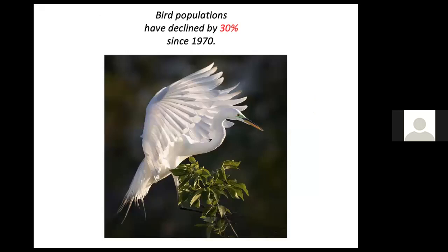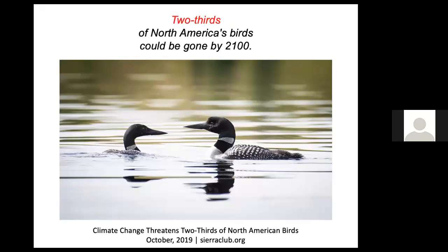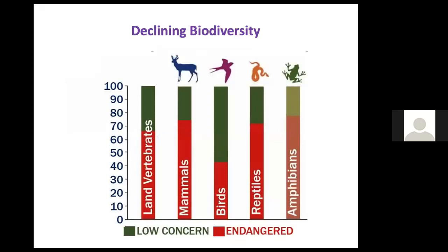Bird populations have declined dramatically in the last half century, and everyone who is a bird watcher or who feeds birds has seen this decline. Two-thirds of North America's birds could be gone by 2100 unless people start doing a lot of things very differently. It's not just the sheer number of birds, but the diversity itself — the number of species declining rapidly has major consequences for environmental health.